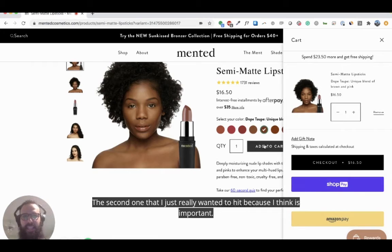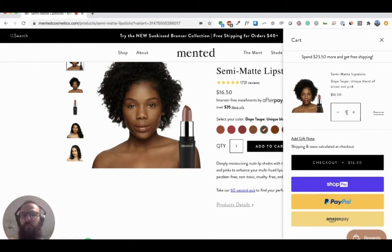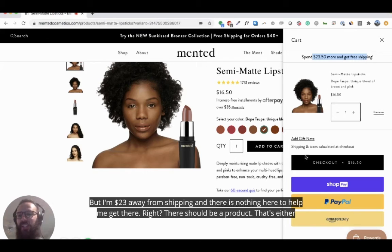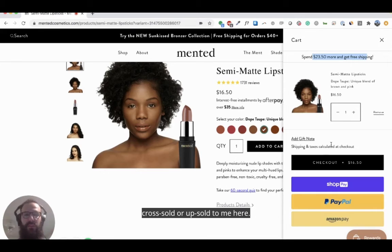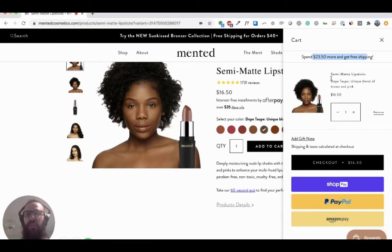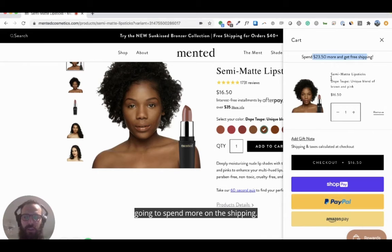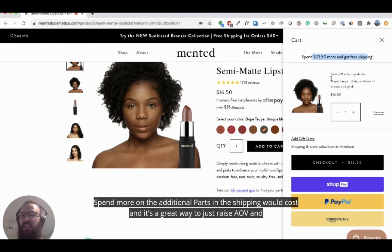The second opportunity I want to hit is the cart. I absolutely love this cart, but I think there's one key element missing. I have my product, I can see exactly what I added to cart — price, quantity, everything I need — but I'm $23 away from free shipping and there's nothing here to help me get there. There should be a product that's cross-sold or upsold to me here that gets me that additional $23.50 to reach free shipping. Customers are motivated to buy more products to get free shipping, even if they spend more on the extra products than the shipping would cost.